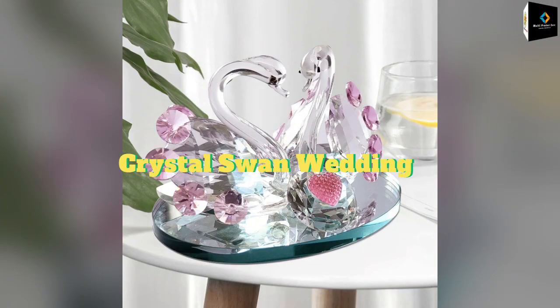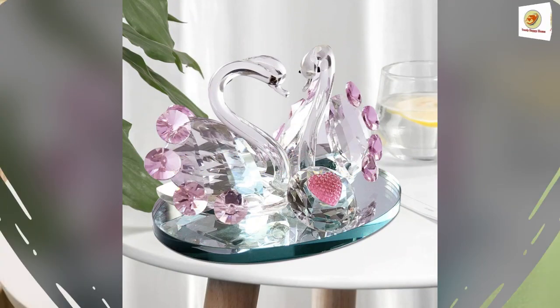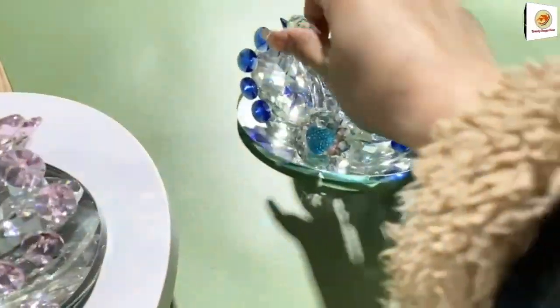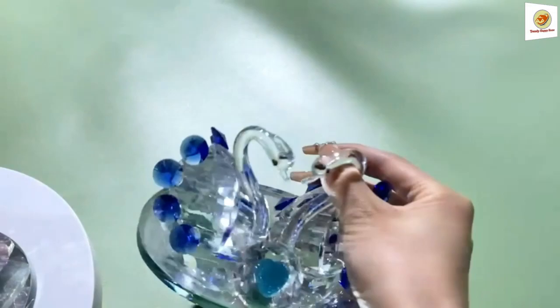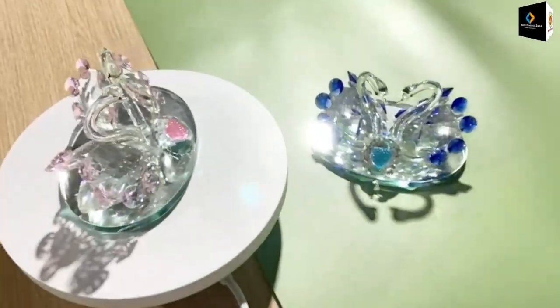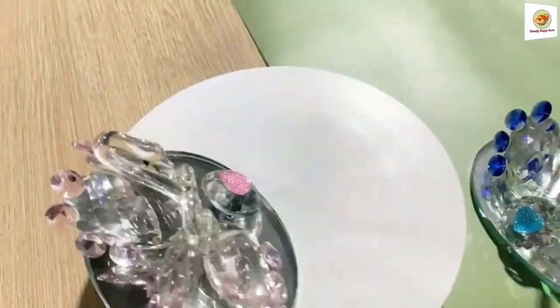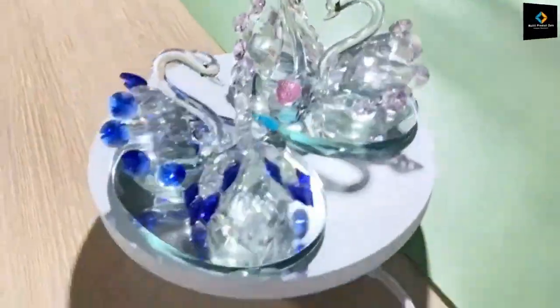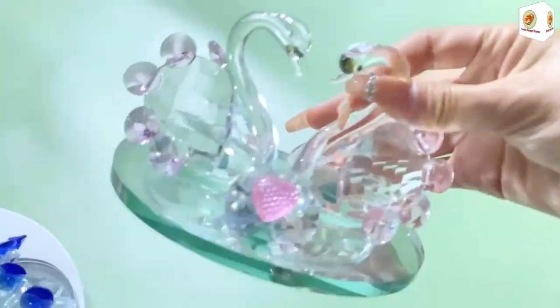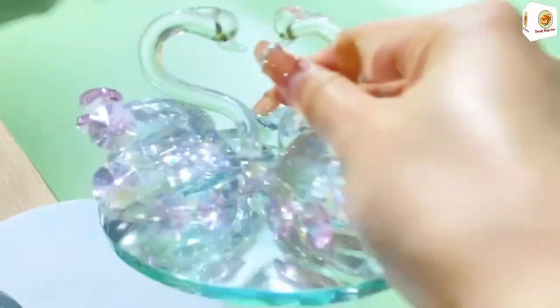Crystal Swan Wedding. Crafted with precision, these crystal swan figurines symbolize the richness of love, portraying a beautiful representation of enduring affection. They arrive in an exquisite gift box, delivering a delightful surprise to your loved ones. Ideal for birthdays, anniversaries, and more.